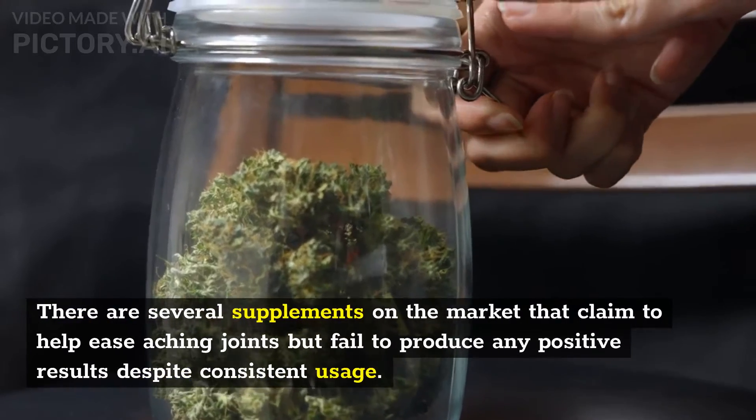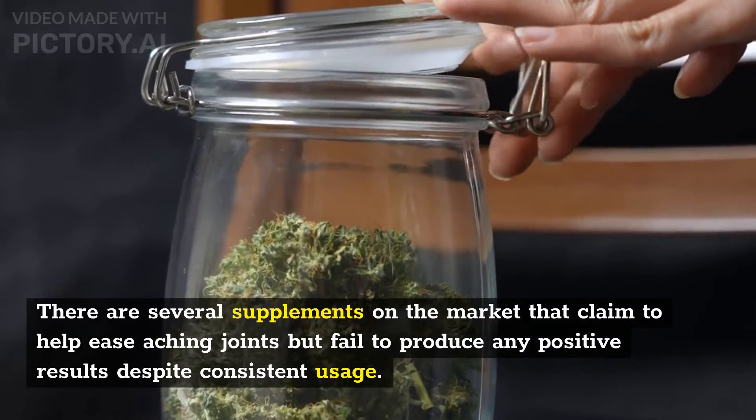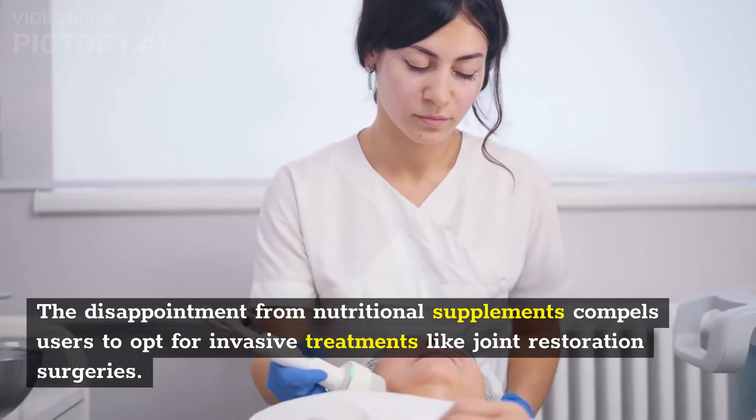There are several supplements on the market that claim to help ease aching joints but fail to produce any positive results despite consistent usage. The disappointment from nutritional supplements compels users to opt for invasive treatments like joint restoration surgeries.